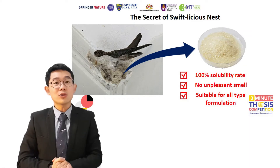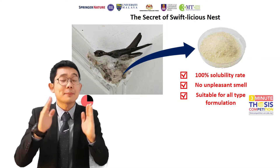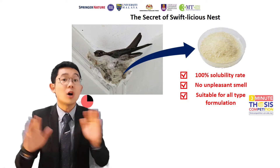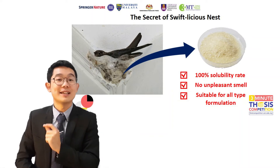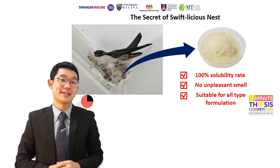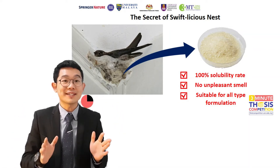Yes! The bird nest obtained in this way has a strong unpleasant smell, and not all of the nutrition can be fully absorbed by the human body. So there is a need to make a new type of bird nest and bring better protein without changing its nutrient content to the world.